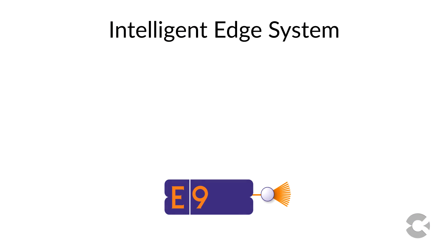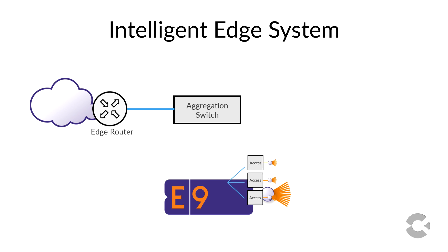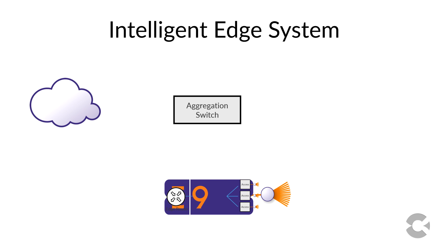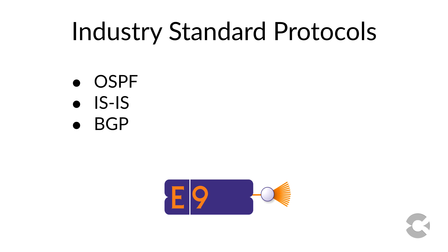The E9 is called the Intelligent Edge System not only because it is changing the way you'll see the central office by disaggregating the traditional access system, but it also includes Layer 3 routing, subscriber management, and aggregation functions. This enables you to collapse the edge and access networks together as part of the routed network using industry standard protocols such as OSPF, ISIS, and BGP.